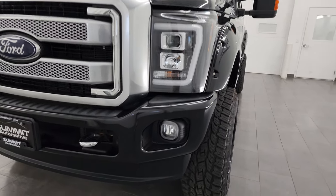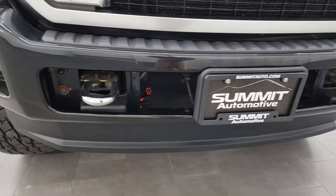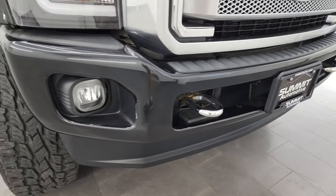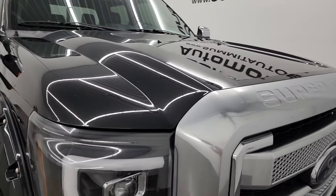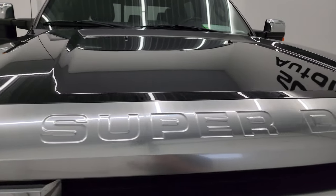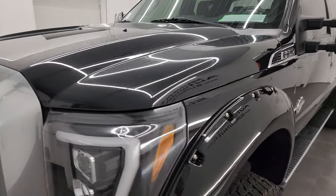It has a fresh oil and filter change, all the fluids have been checked and topped off. This truck is 100% ready to go — really nice ride, really good looking and really clean. I'm going to go all the way around in this video, inside, underneath, start it up, and take a look under the hood to give you the most accurate representation that I can.